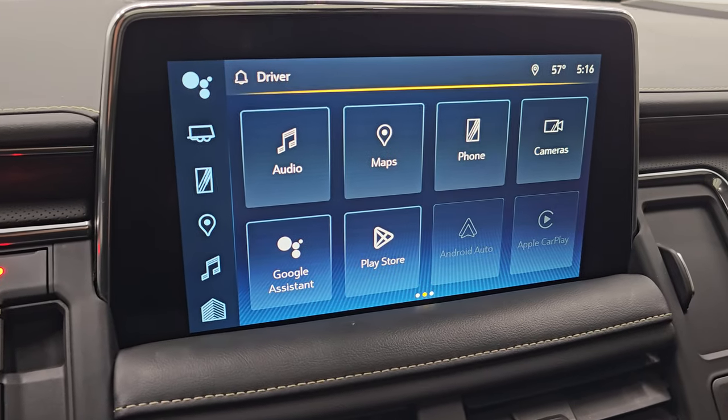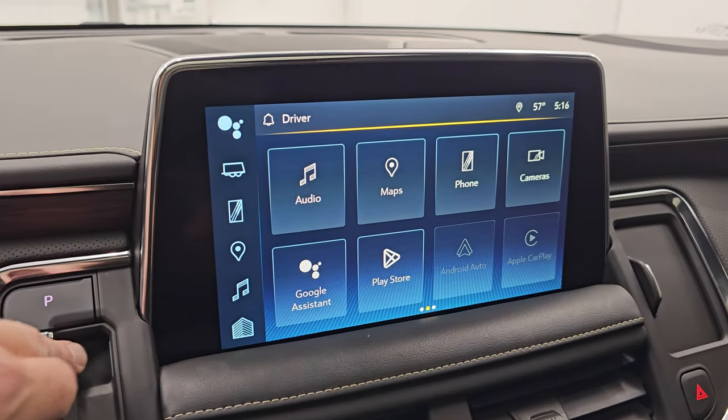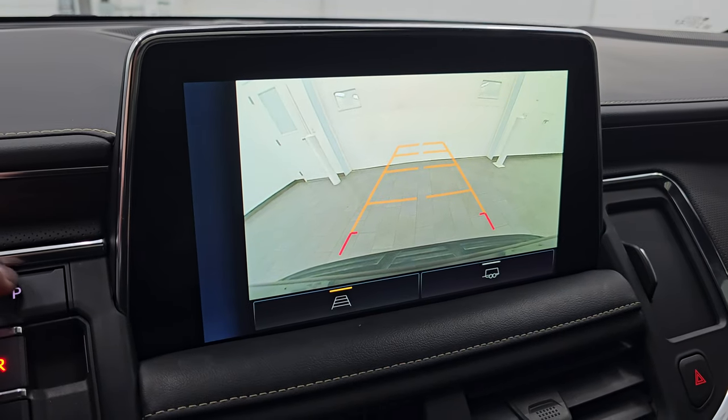You get the nice big radio display on there. Let's make sure that backup camera is working — you betcha it is.